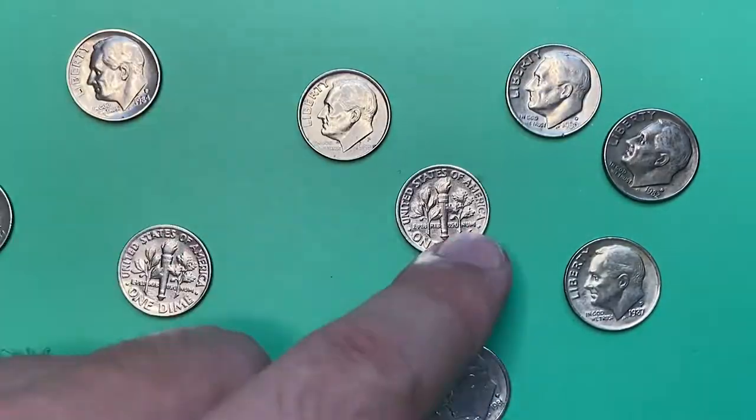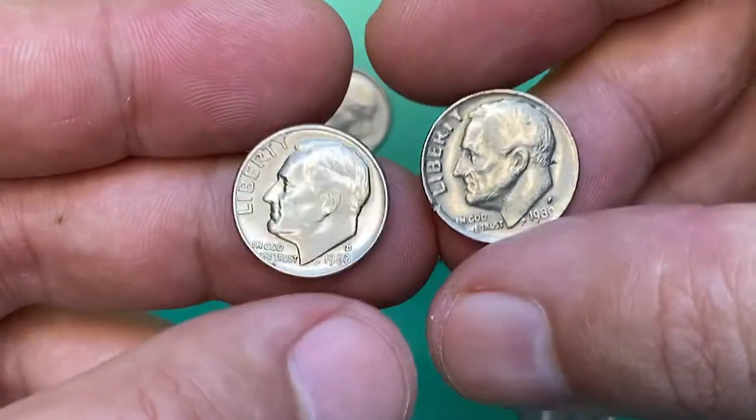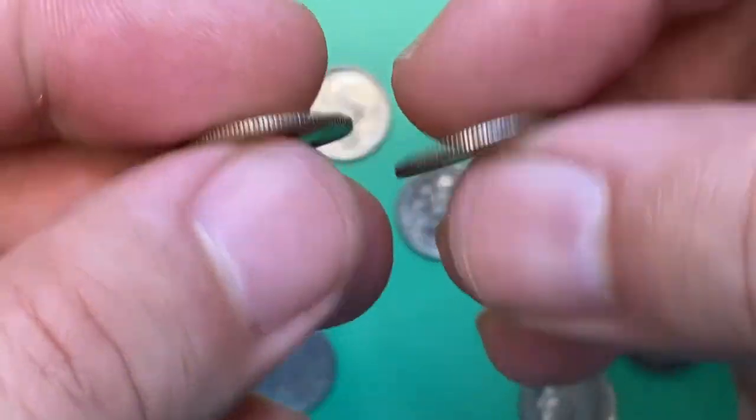Good day dear viewers and subscribers. Today I'm going to show you two 1980 Roosevelt dimes from a coin collection — one struck in Denver, the other in Philadelphia.